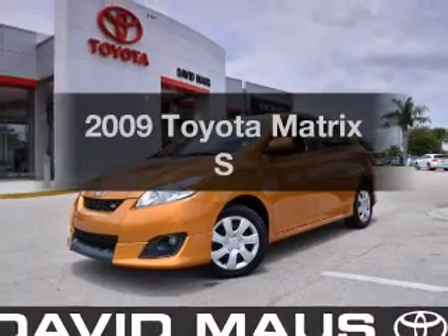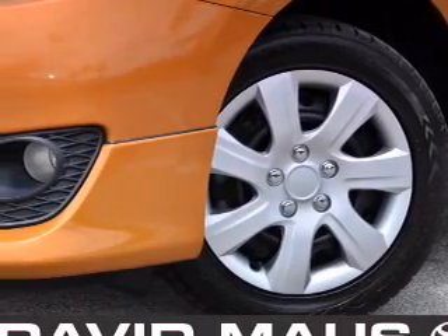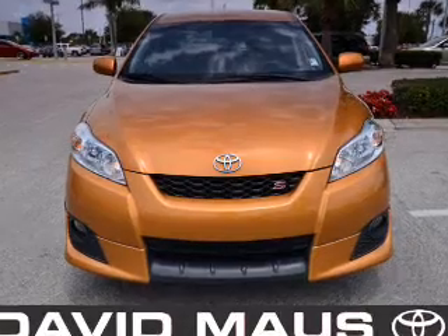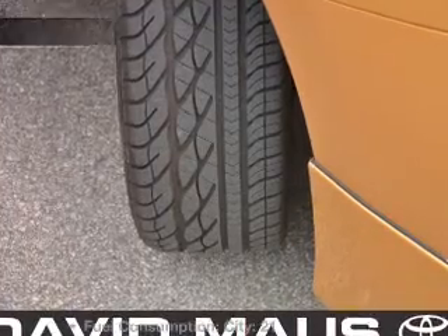Presenting the 2009 Toyota Matrix. If you're looking for a first rate auto, this one could be yours today. With an efficient 4 cylinder engine, the powertrain includes front wheel drive that responds smoothly to its 5 speed automatic transmission. The anti-lock braking system will keep you safe on the road.